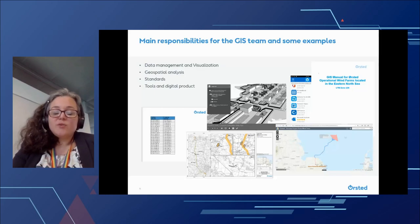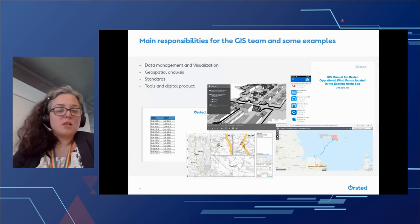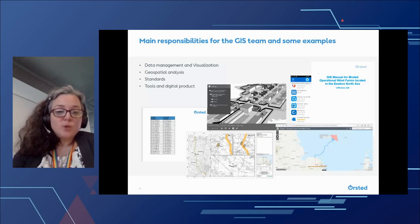We also maintain a number of tools and digital products. For instance, we use field apps to allow projects to collect data in the field — anything from looking at an onshore cable route, to mapping out different items, and really communicating across different teams.